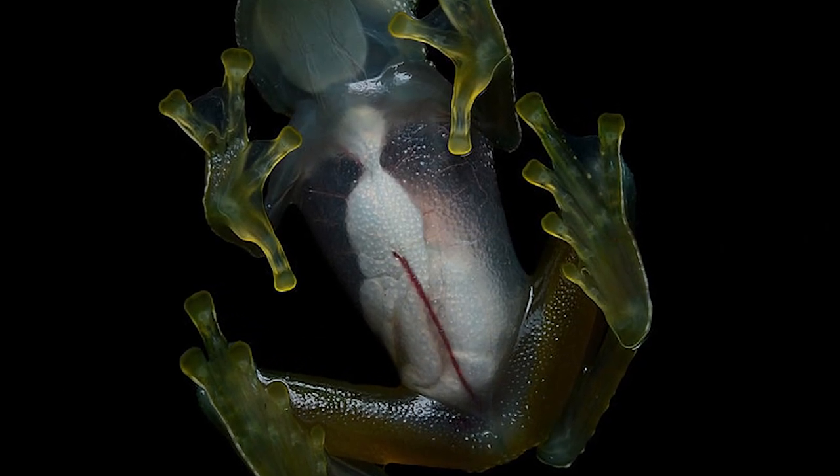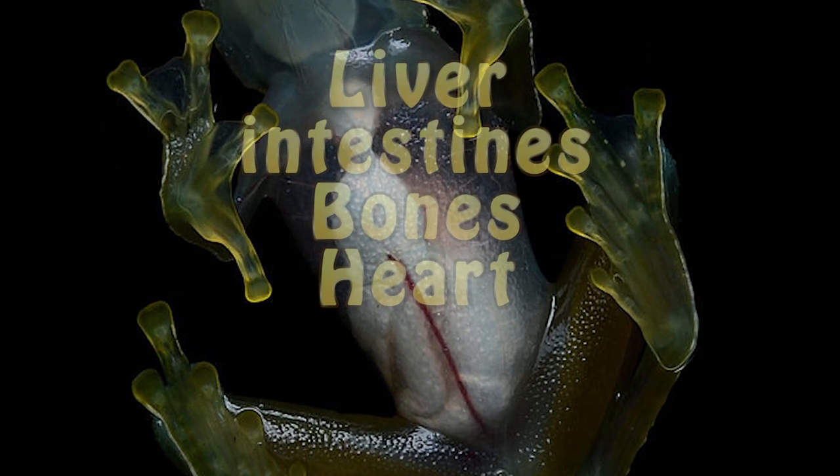If you're able to stare at their underbelly, you can be sure to spot their liver, intestines, and their bones, along with a heart.